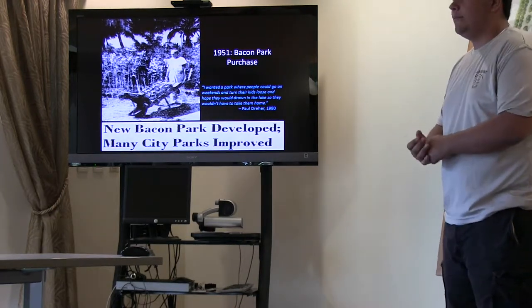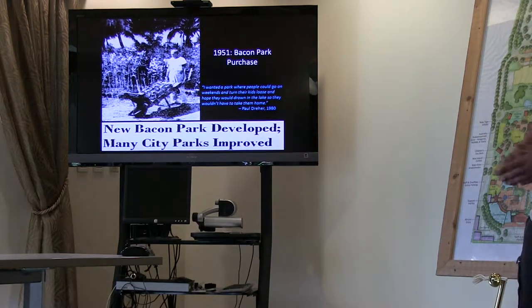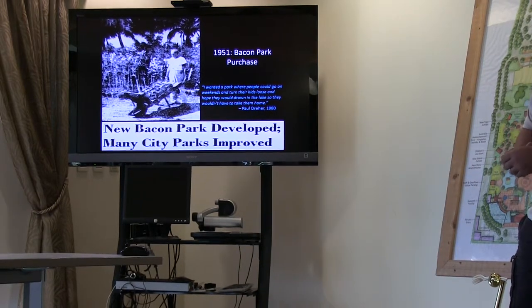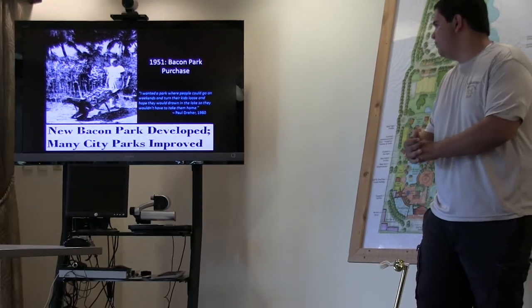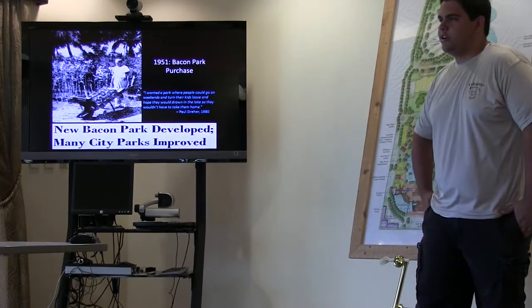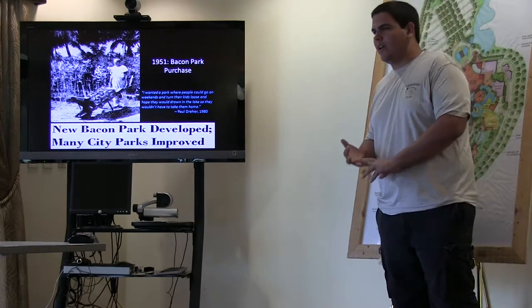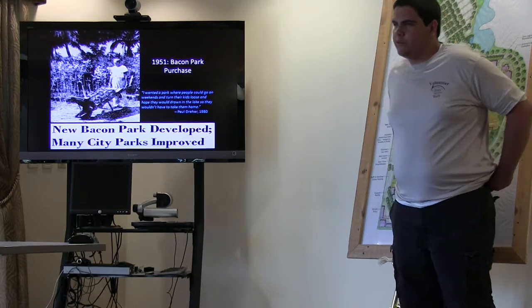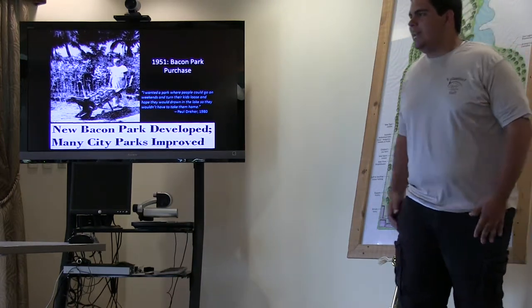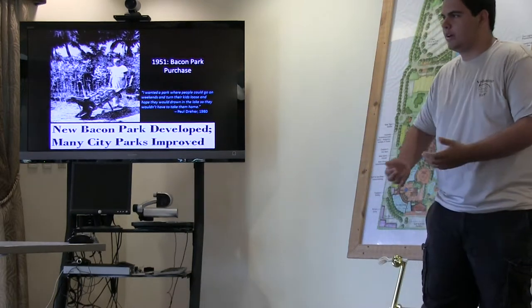He first went to work draining the land — a lot of it was swampland left over from Lake Clark that had never been properly drained. He started draining that and contained the rest of the water into man-made lakes around Bacon Park. In addition, he started building amenities for people to visit the park: baseball fields, model airplane fields, picnic areas — all of that for visitors to use. And by 1957, he had improved the park so much that the city renamed Bacon Park to Dreher Park in his honor.